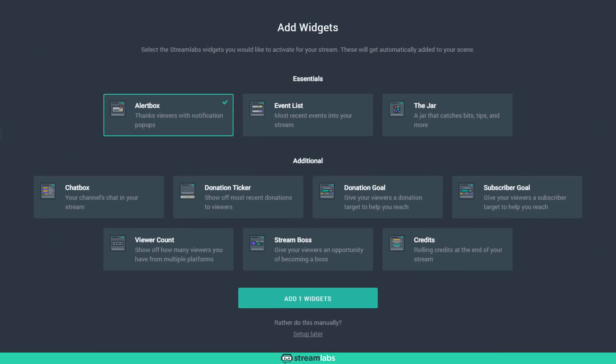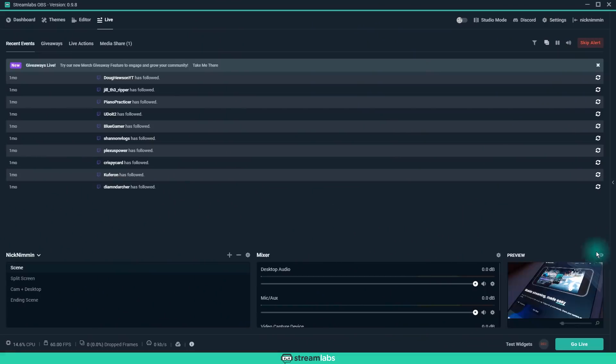As a bonus, as part of that setup process, they even walk you through setting up additional features that OBS also doesn't have. Number two, they have lower CPU usage. If you go to the live tab in Streamlabs OBS, it shrinks down and organizes everything so all your alerts are right there in front of you, but it's less taxing on your computer — which is an even bigger bonus.